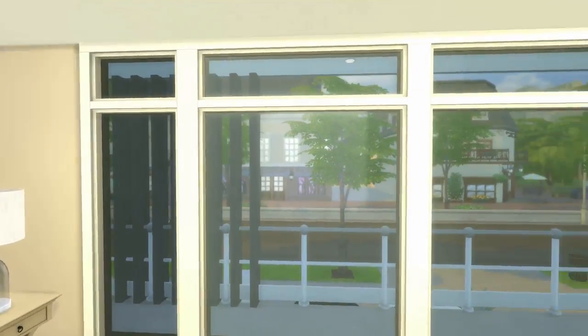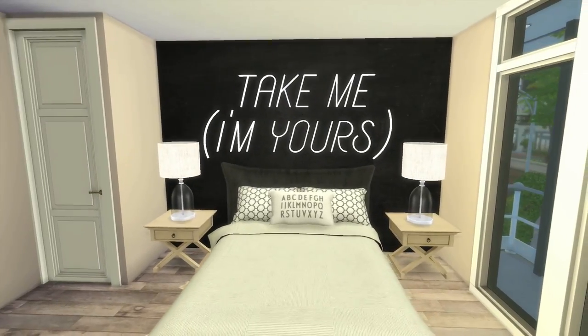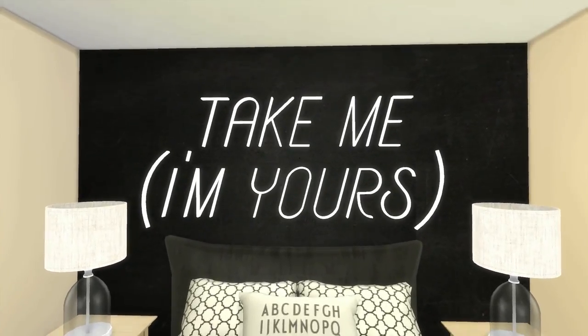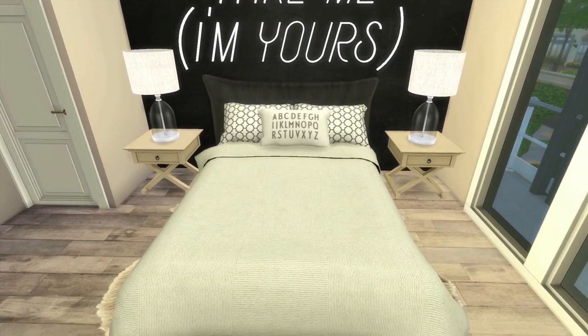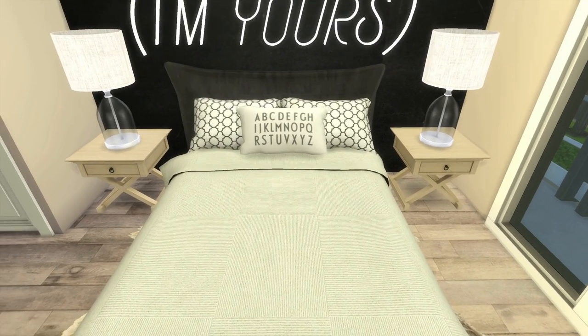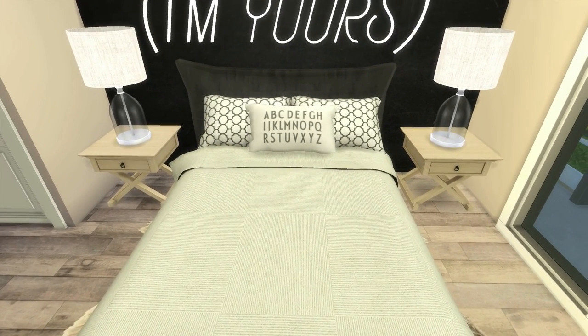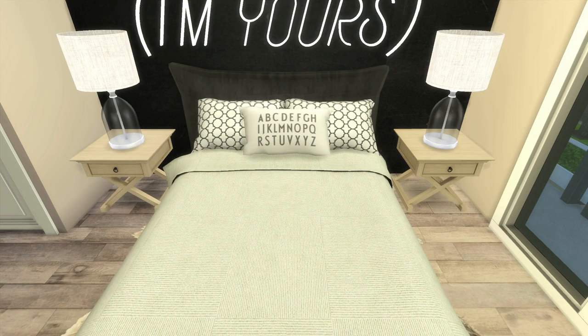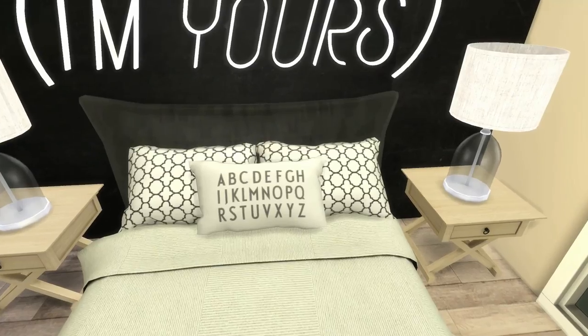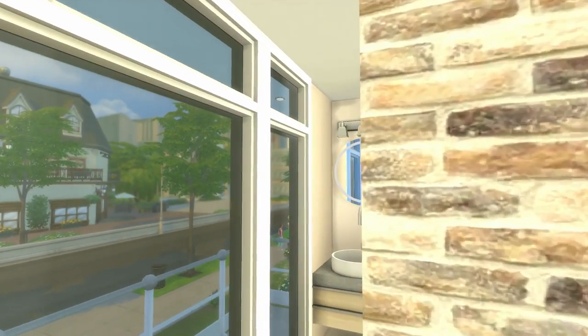We have a bed and a sign in the back that says 'Take me, I'm yours.' It took me so long to figure out what was wrong with that pillow — if you know what it is, leave it in the comments down below.